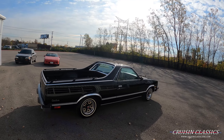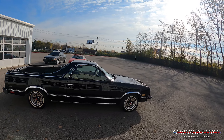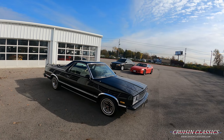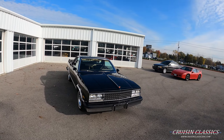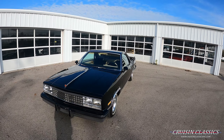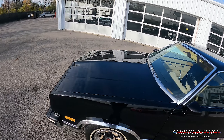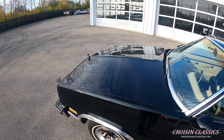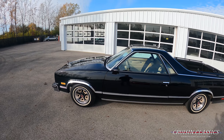You guys can see it's dressed in a gloss black, sitting on a set of factory Chevrolet El Camino wheels — I believe, I can't remember for certain if they came on the Caballeros or not — but nonetheless it has white line radial tires. Believe it or not, the paint job actually has a red metallic to it; unfortunately the sun isn't really out but in person there is a red metallic to it which is really cool.